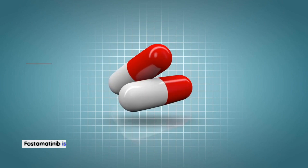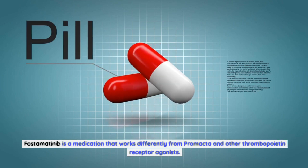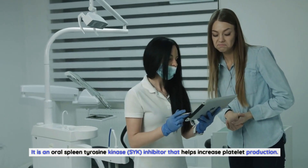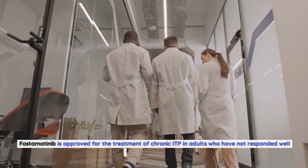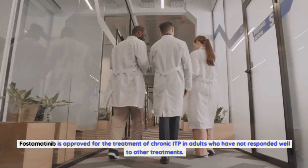Fostamatinib is a medication that works differently from Promacta and other thrombopoietin receptor agonists. It is an oral spleen tyrosine kinase (SYK) inhibitor that helps increase platelet production, and is approved for the treatment of chronic ITP in adults who have not responded well to other treatments.